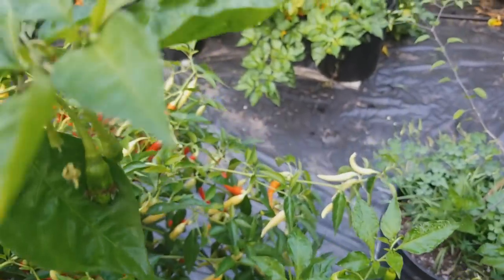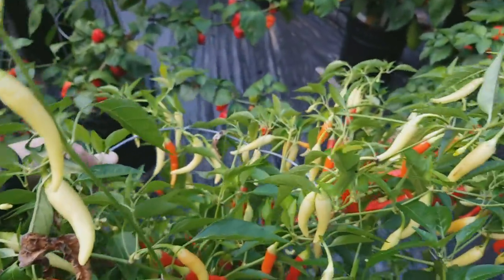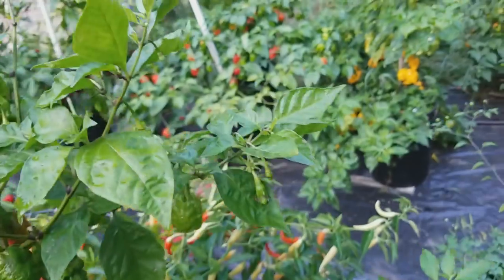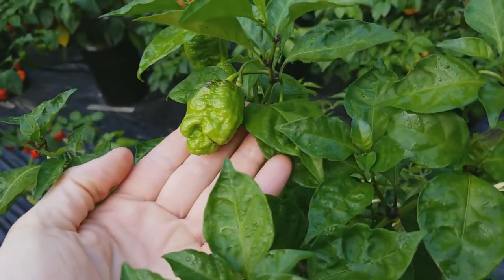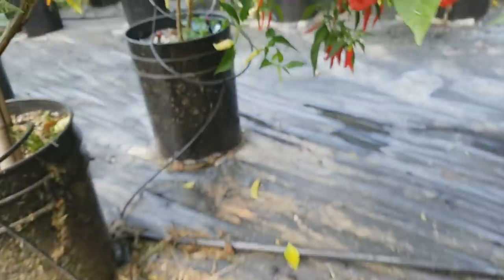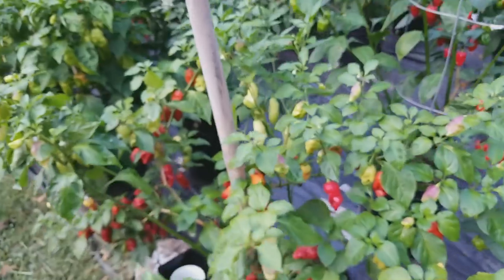This plant here is kind of falling over — it's the HV White Tie — and it's kind of leaning over into this Moruga, this reaper-crossed-Moruga. They're kind of growing together. I've picked a bunch of these off and I've got a bunch more ripe already.